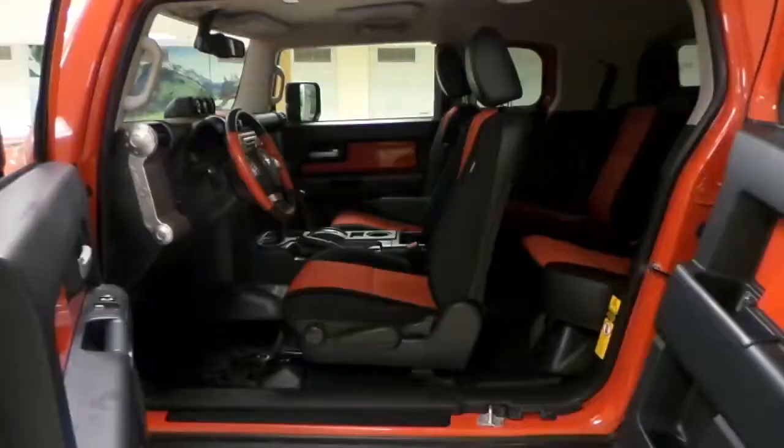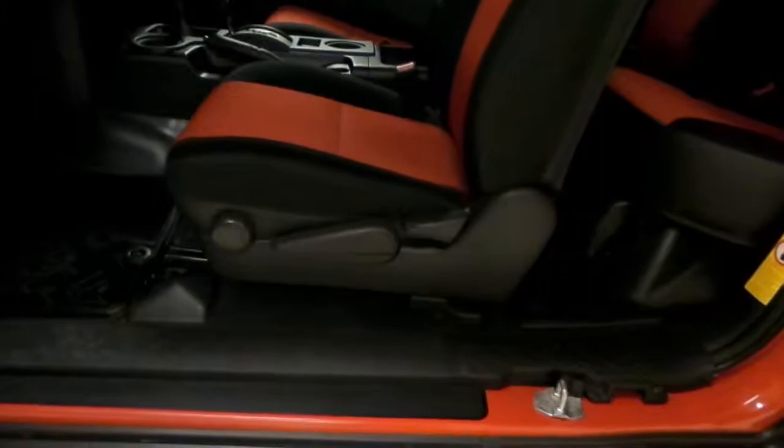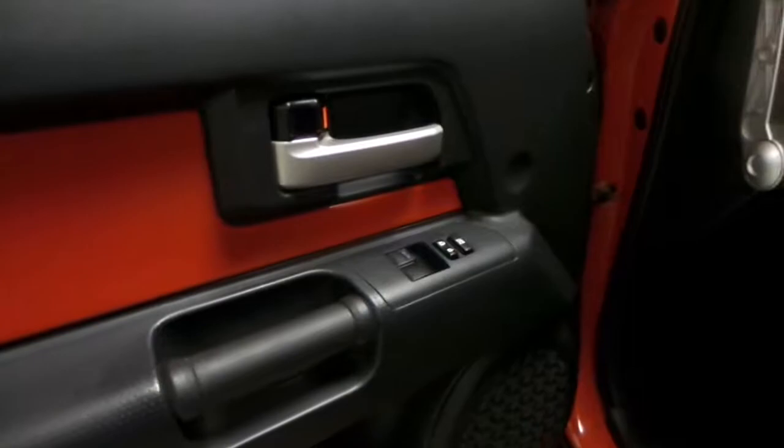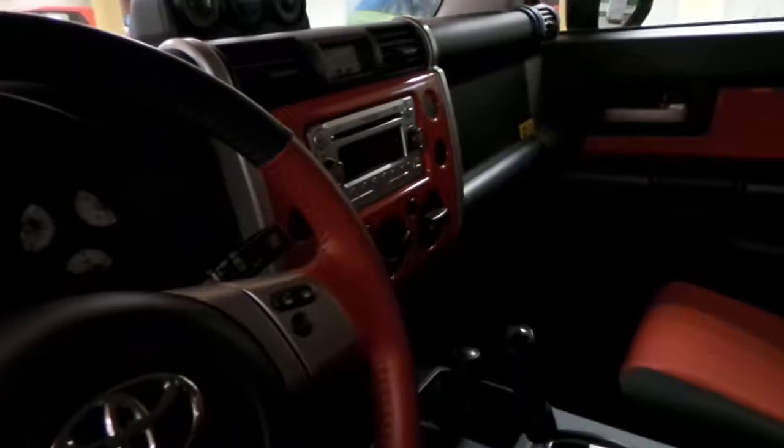Now let's take a look inside. Matching red interior on the seats and rear seats of course, manually adjustable. Some red on the door panels as well, power windows, locks, mirrors, and the steering wheel is leather-wrapped and red as well.